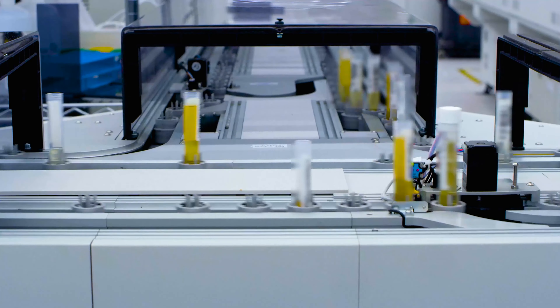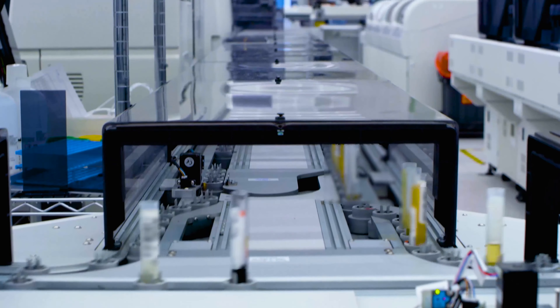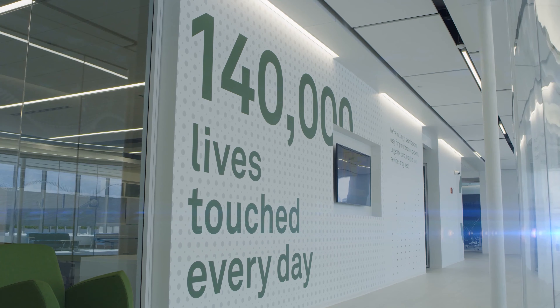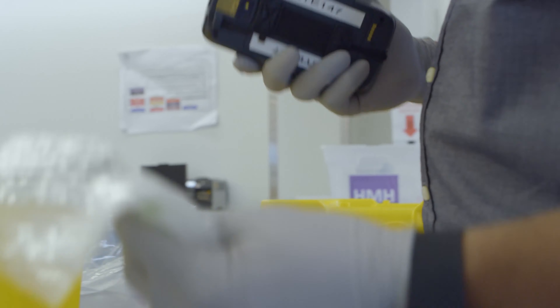The lab is designed to handle up to 140,000 patient samples a day. We get deliveries coming in as early as 6 o'clock at night, and they will go until 4 o'clock in the morning.